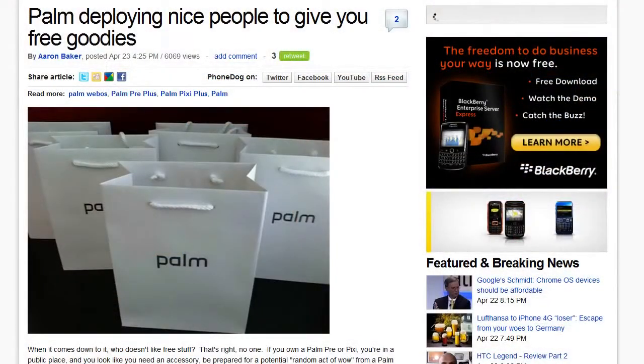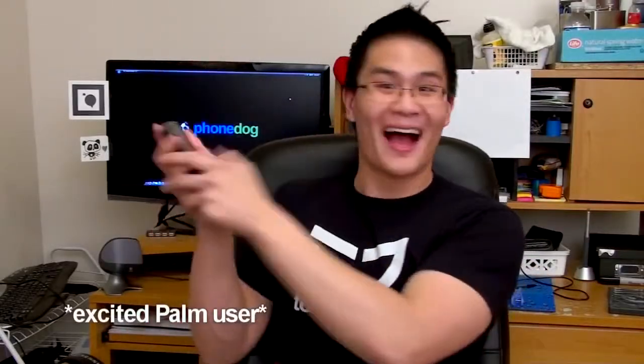Palm is giving away free stuff to their loyal users in the form of a gift bag. How can you get a gift bag? All you gotta do is be spotted in public using a Palm device by one of their Palm ambassadors. Kind of random, I know — you're gonna have quite a few Palm users going out of their way, and possibly some Palm users being approached: 'Hey, excuse me, you won a prize!'